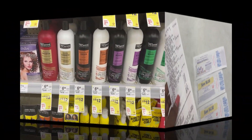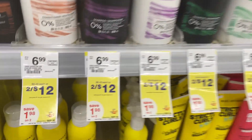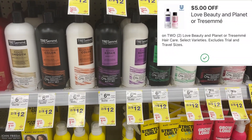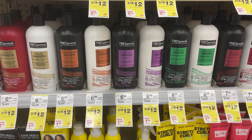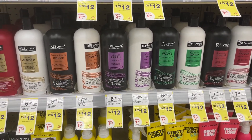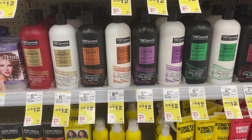For my next transaction I'm going with Tresemme shampoo and conditioner — two for $12, buy two get back a $5 reward. We also have a $5-off-of-two digital, so you'd pay $7 and get back a $5 reward, making them $2 or $1 each. Be careful if you're trying to do this deal online — online they're on a buy-three promotion, which is worse. If you need Tresemme, definitely go in-store.